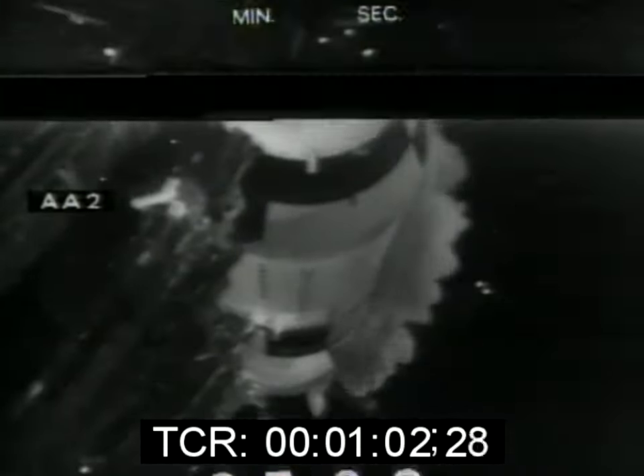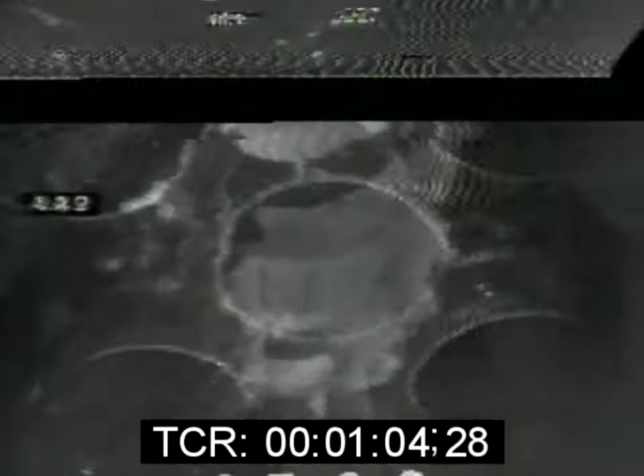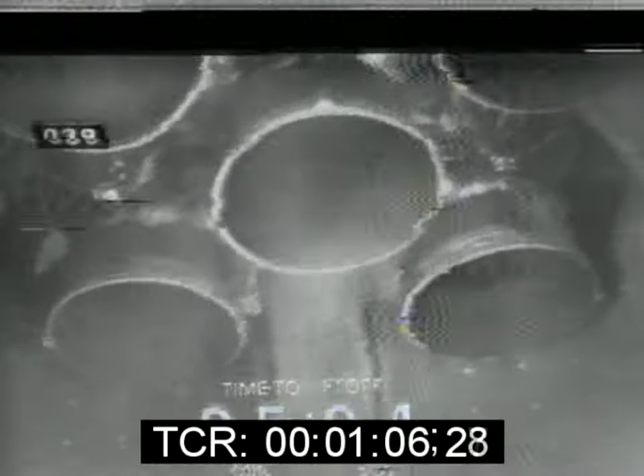First stage engines, which will give us the liftoff, has indicated a go for launch. Launch operations manager Paul Donnelly also giving us a go for launch.